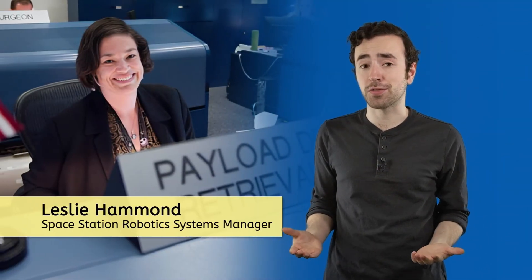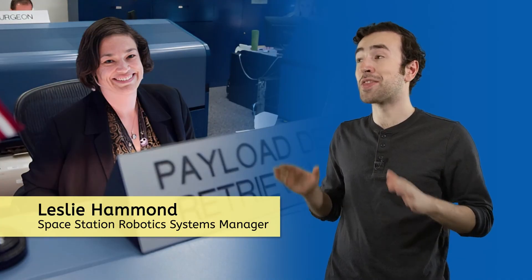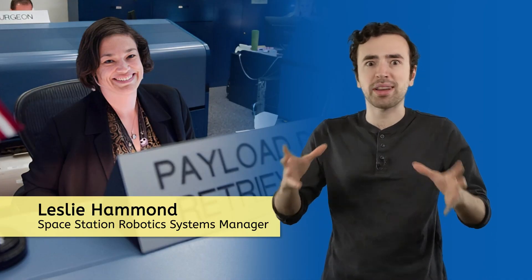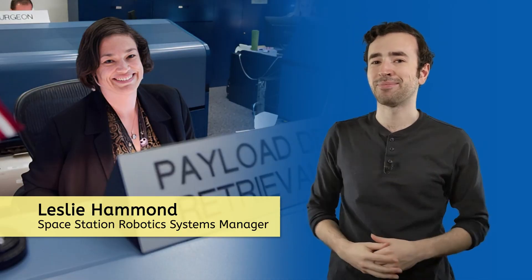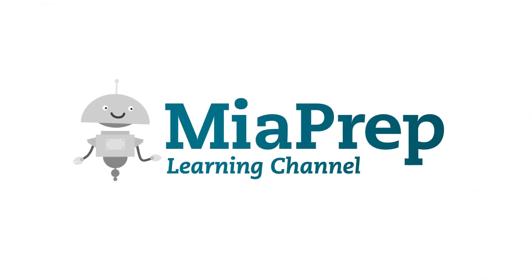That about wraps it up for this video. I want to once again thank our interviewee Leslie for her time and expertise. It is not every day you get this much insight into what it's like working at NASA. I think I'm going to do my own research on the space station, robotic arms, and space missions in general — that might be a fun thing for you to do too. There is so much more to discover. See you next time. Bye.